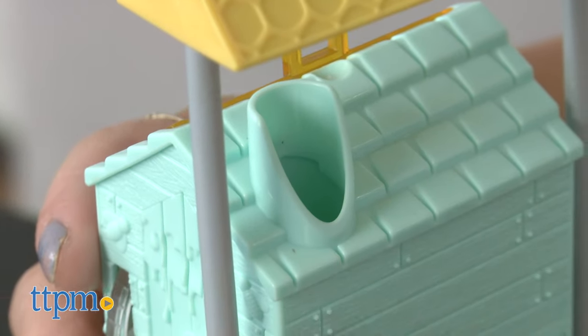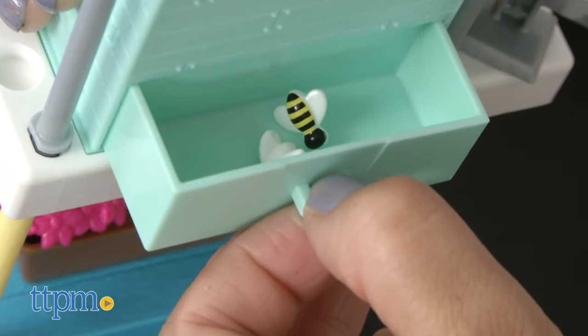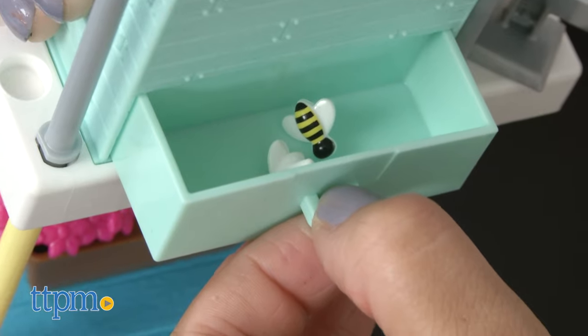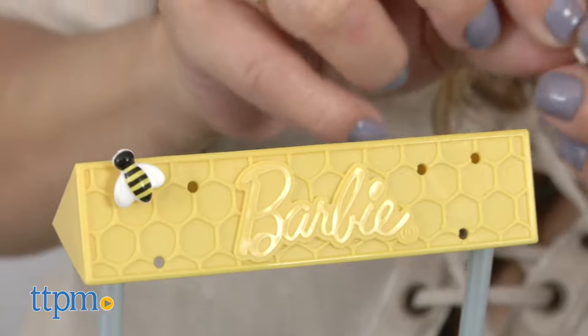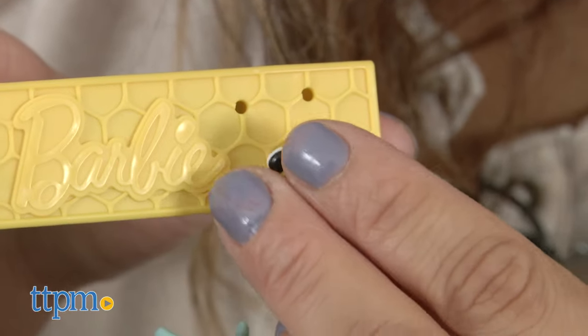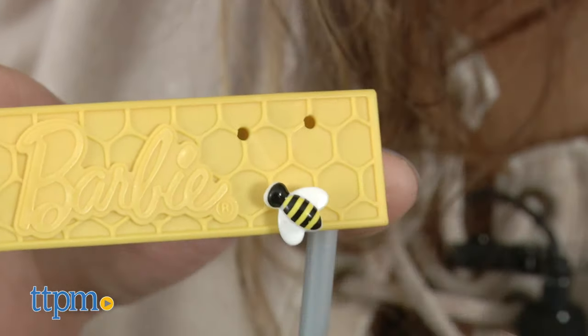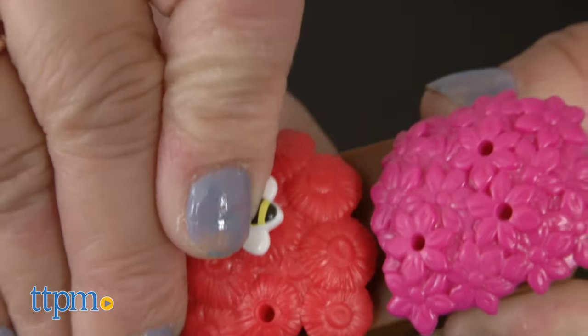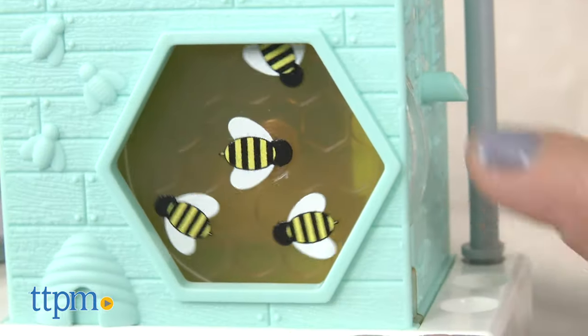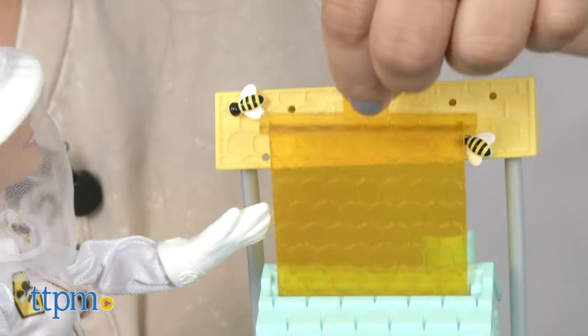The blue beehive has a slot on the top and a drawer on the back that can hold the tiny bees when not in use. Kids can pretend the tiny bees come back and forth from the hive just like they do in the real world. There are slots on the top of the beehive frame and on the flowers below the beehive. Kids can also spin to watch the bees make honey and collect honey from the honeycomb, which can slide in and out.